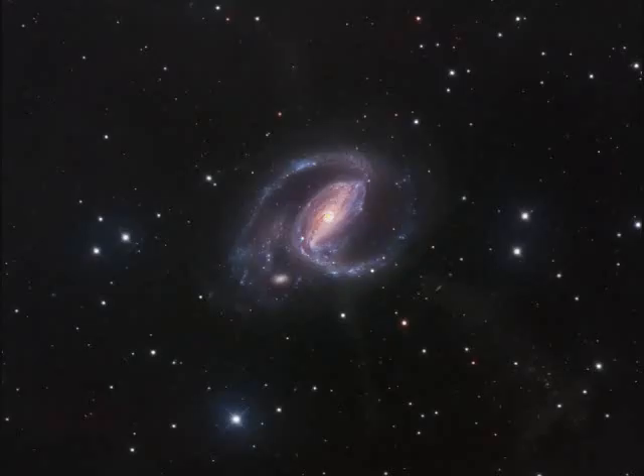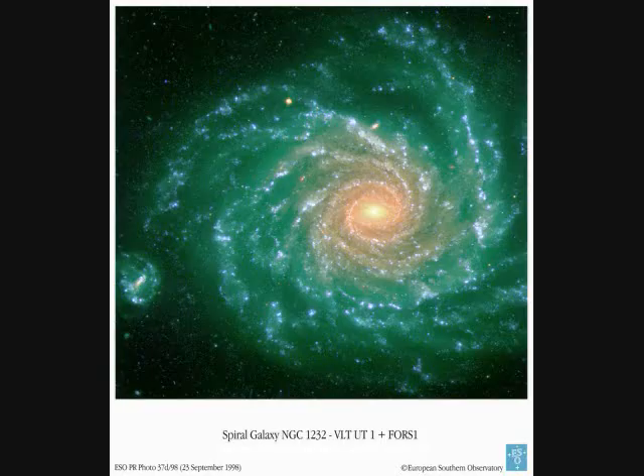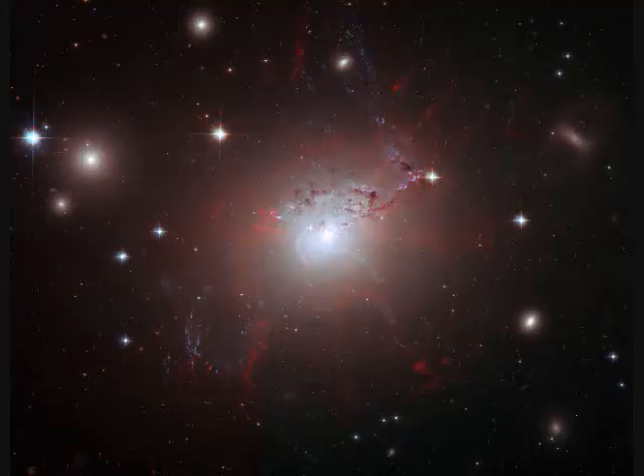NGC-1097 is 45 million light years away. NGC-1275 is 50 million light years away, spans 100,000 light years, and lies about 230 million light years — or 70 million light years — away.